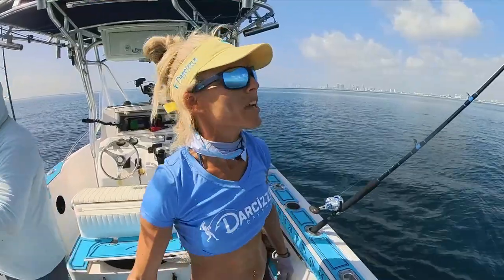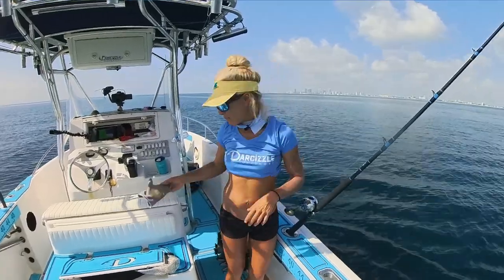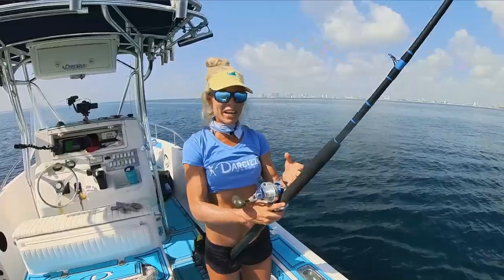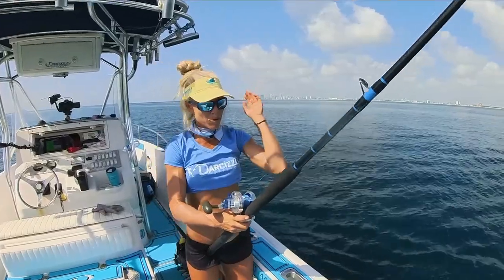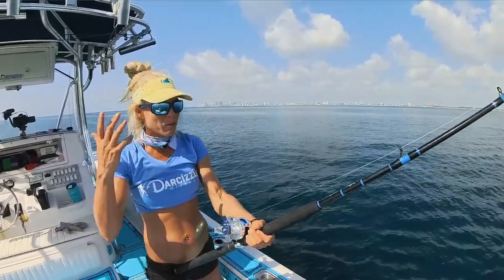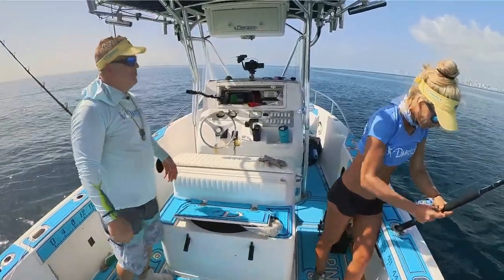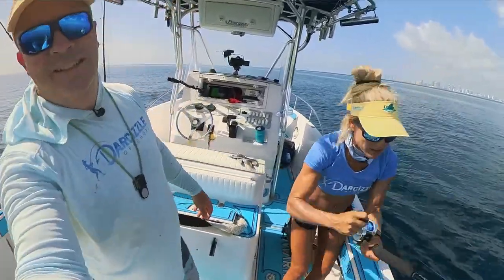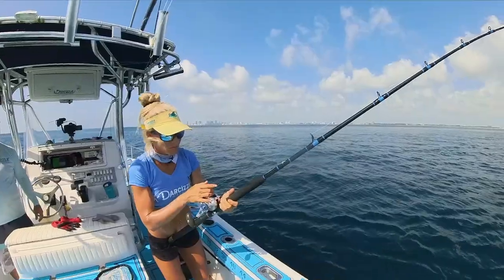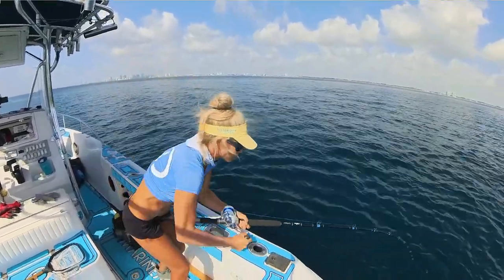We know the mutton spawn is going on this time of year. Everybody's catching big muttons. We seem so far like we might have picked the wrong day. But that's why it's called fishing — every day it changes out here. There's multiple boats up and down this reef, everybody's fishing for them, everybody's anchored up, so we know we're in the right area. It's just a matter of where are the fish and hopefully they bite. She just got a bite — I'm going to reel up mine. The weight was just hung up on the bottom.